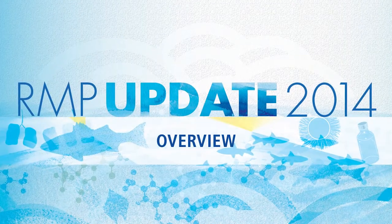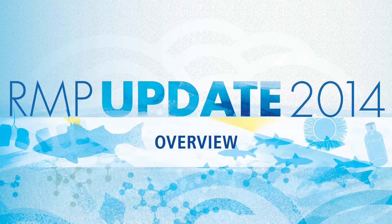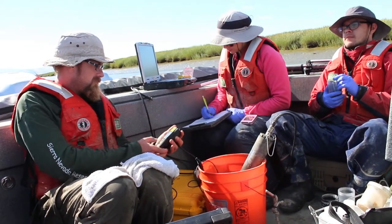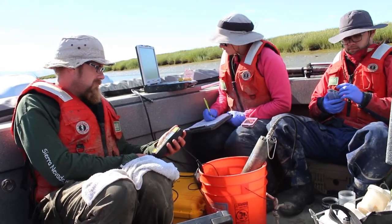The Regional Monitoring Program has made San Francisco Bay perhaps the best monitored estuary in terms of water quality in the world. It's a unique collaboration between the regulators, the discharger community, and the scientific community, and they all work together towards a common goal to collect data and generate information on bay water quality to support management decisions.